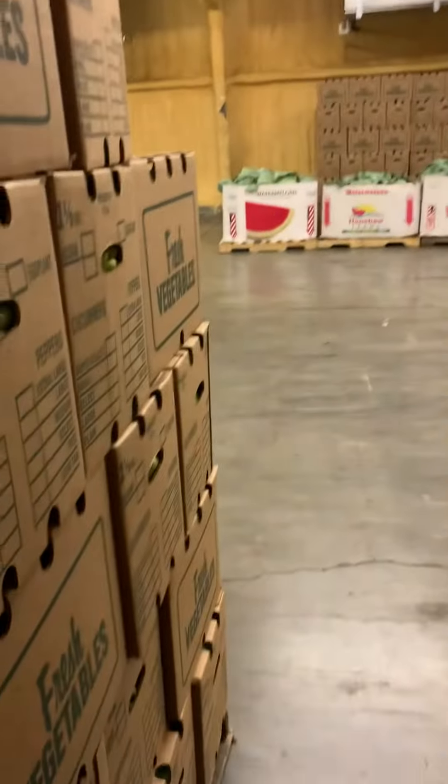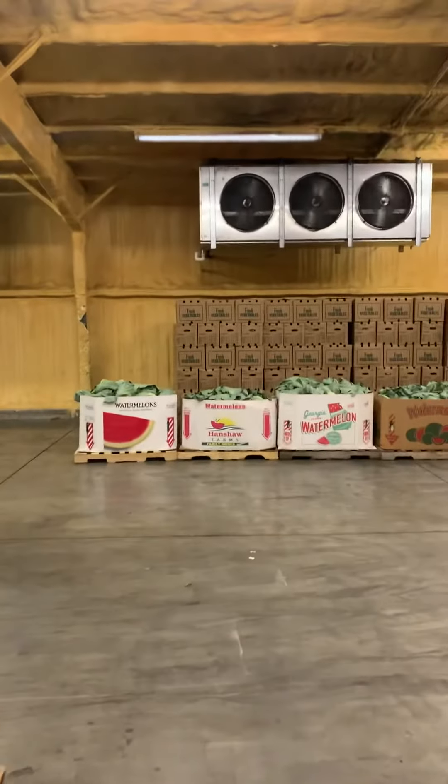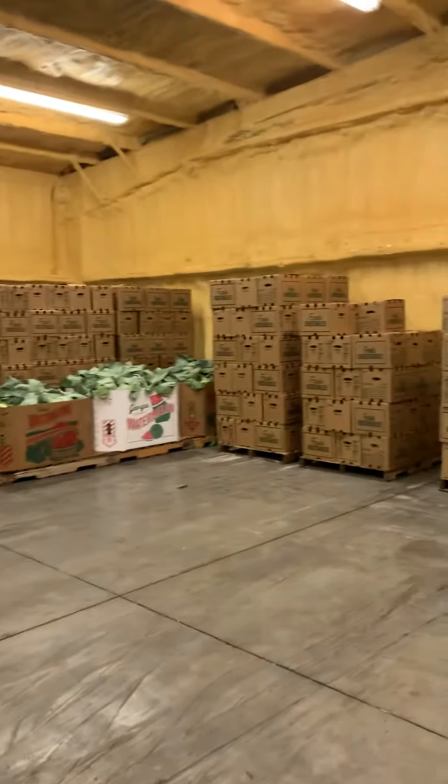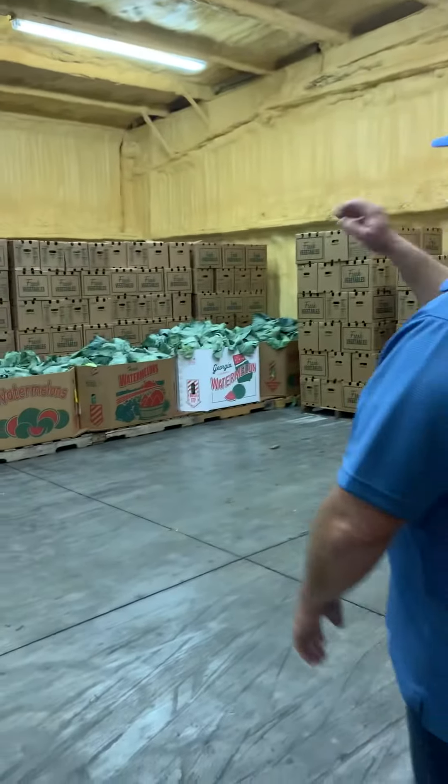Once the temperature is brought down, you can see on the other side of the room we have trucks below getting ready to be shipped out. The pallets are tighter together because the heat is gone. We've got some bell pepper, we've got some cabbage, more bells getting ready to be shipped out.